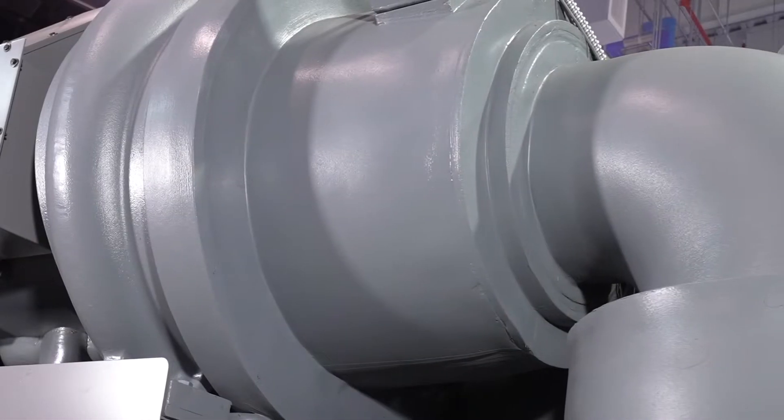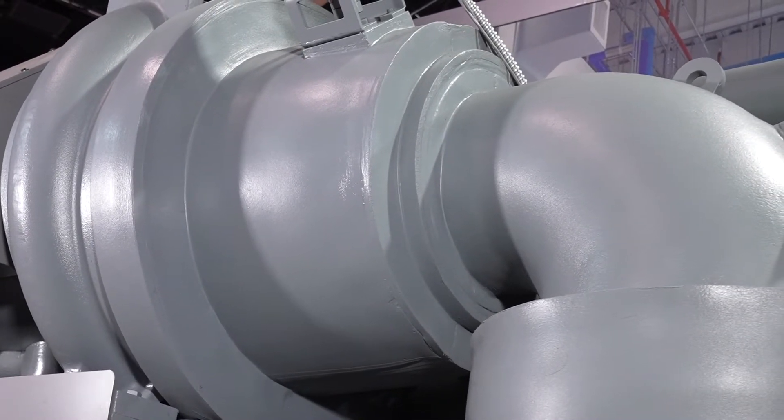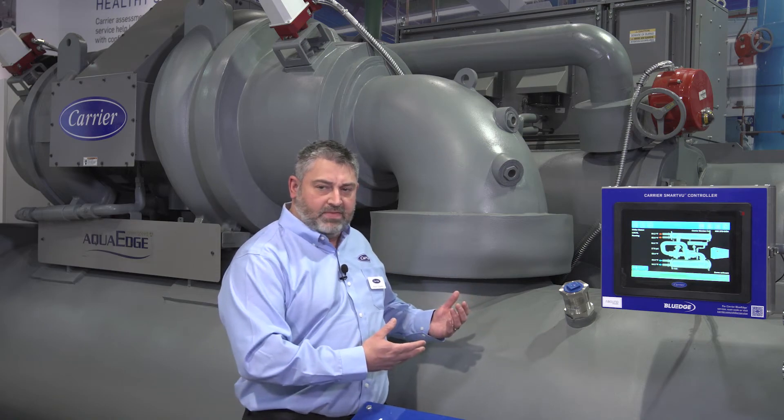The machine has a comfort cooling efficiency at ARI operating conditions of 0.5 full load kW per ton and 0.3 part load kW per ton. We can also do heat recovery with this machine up to 120 degrees Fahrenheit, which allows us to get some benefit on the heating side of the system as well.